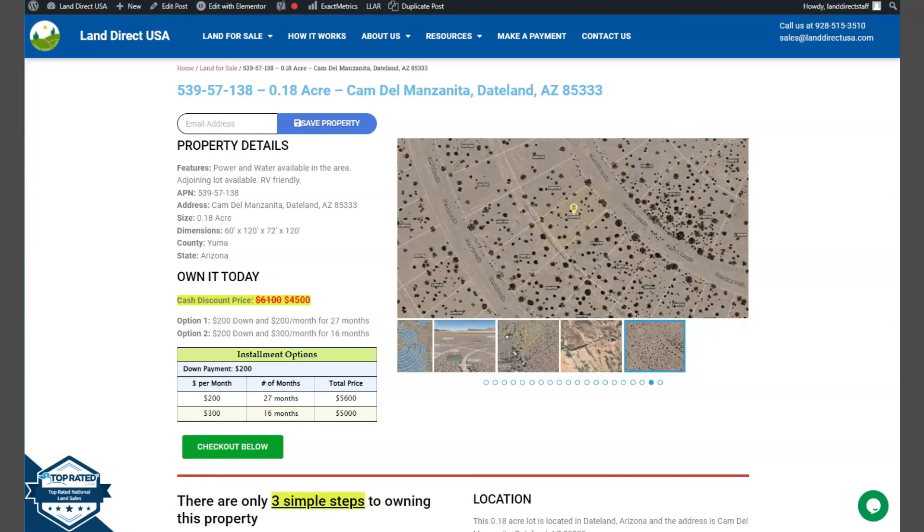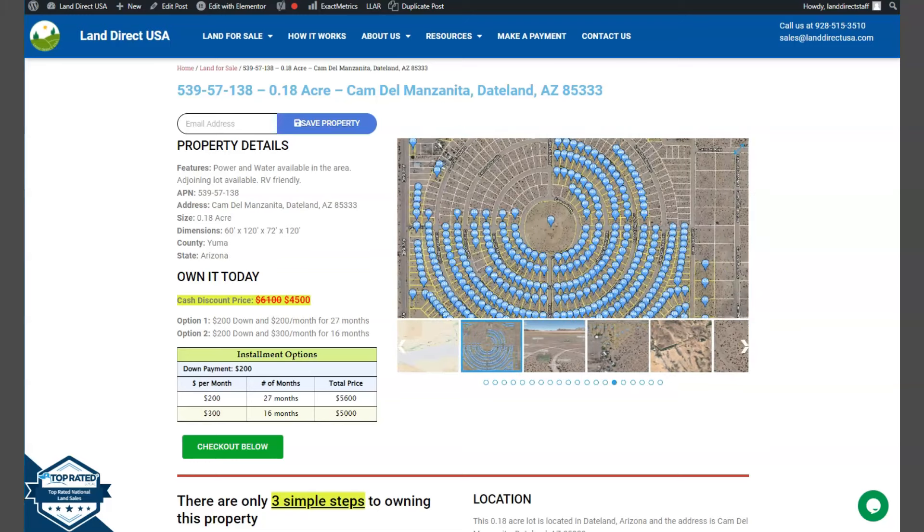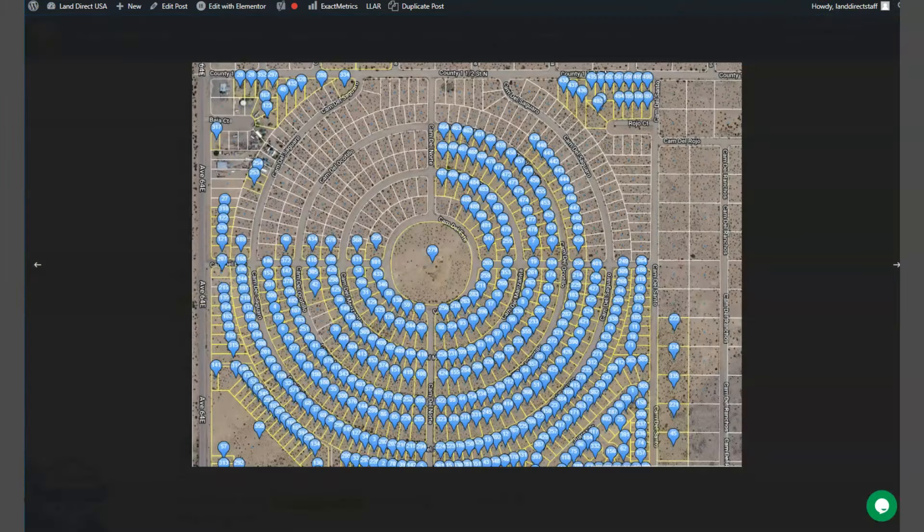Now we offer adjoining lots here. I'm just going to show you here on our gallery photos. And here are all the other lots that we're offering. So you can purchase two or more lots, or you can purchase this lot individually.